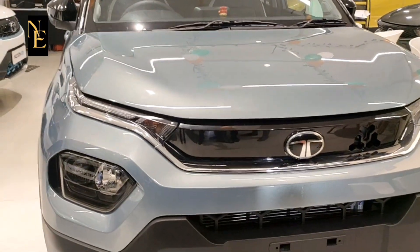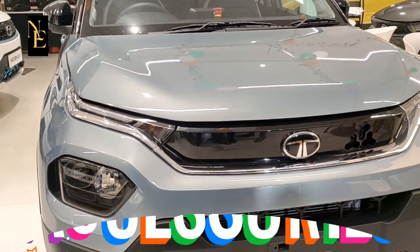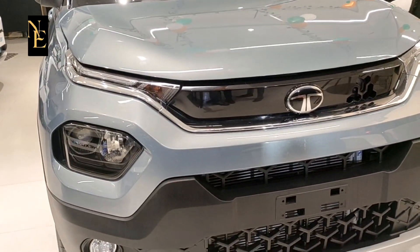Hi friends, welcome to Nidhi Express channel. You are checking out the all new Tata Punch. Let's take a look at this video on the Tata Punch.